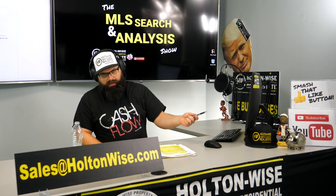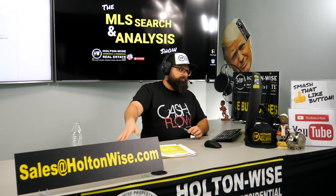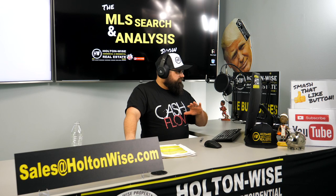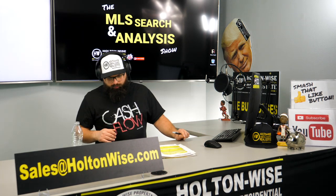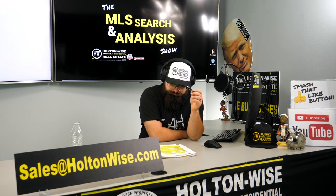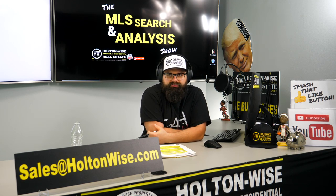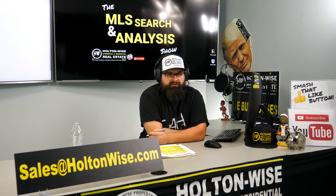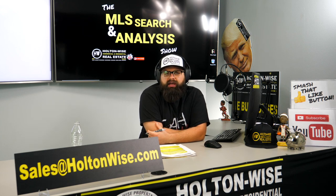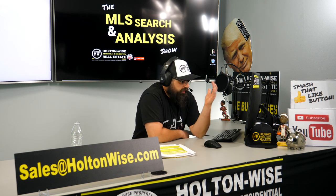One more thing before we talk strategy: Garfield Heights is a point-of-sale city. The city requires their inspectors to come out and inspect every property that sells and issue violations. Either the seller clears all violations before title transfer, or the buyer assumes them — putting money in escrow, getting repairs done, getting the city back out, and only then receiving escrow funds. In this case, the seller and agent have not included or mentioned a point-of-sale report, which leads me to believe they have not ordered it yet.